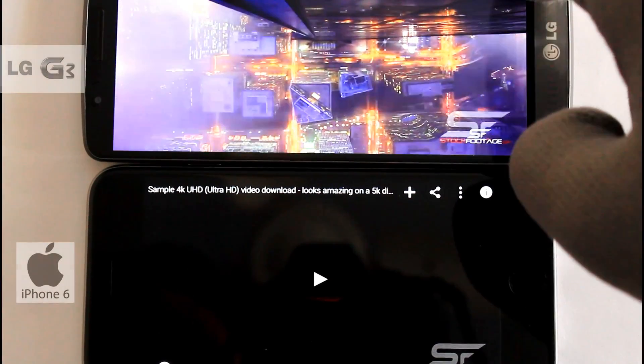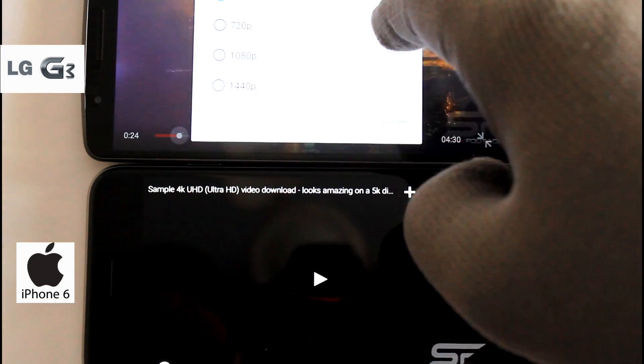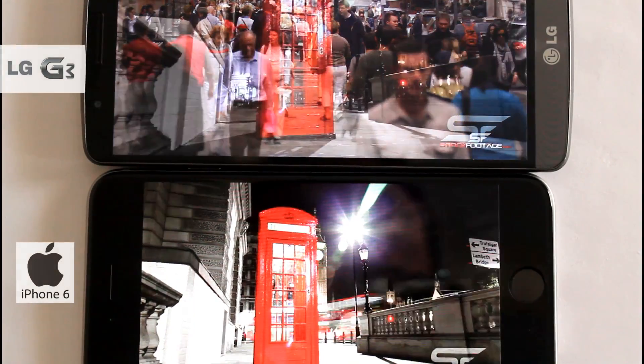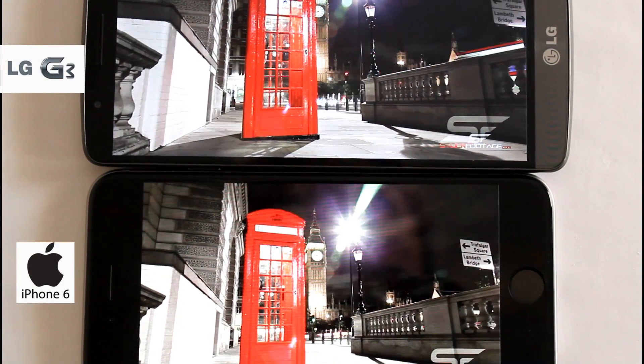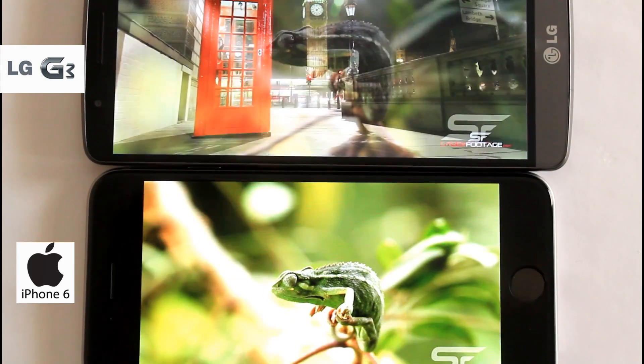This is a stock video I'm playing on both phones, but this time at the maximum offered resolution on LG G3, that is 1440p. iPhone display is clearly more pleasing to the eyes, but when it comes to details, G3 is a clear winner.